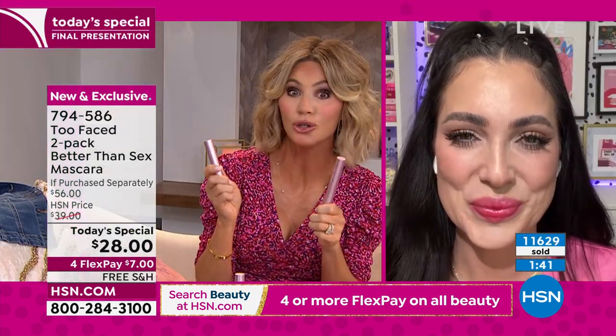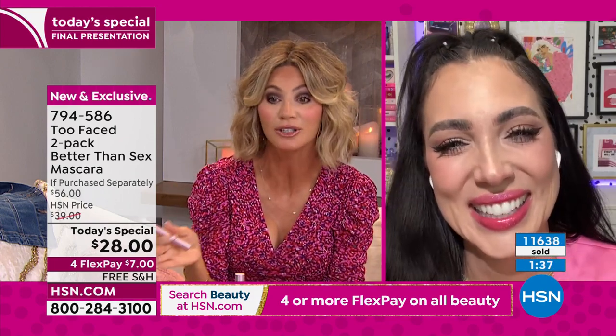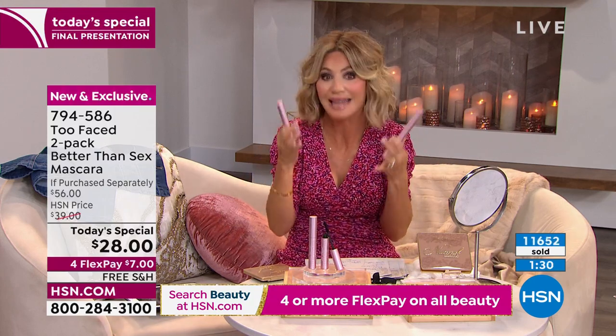Instead of just getting one, you're going to get two today. That's the beauty of shopping with us at HSN — look how fast these are selling. Because we all need mascara. It's like toothpaste — you need both of them. It's that important and it really will make a difference in your eyes.